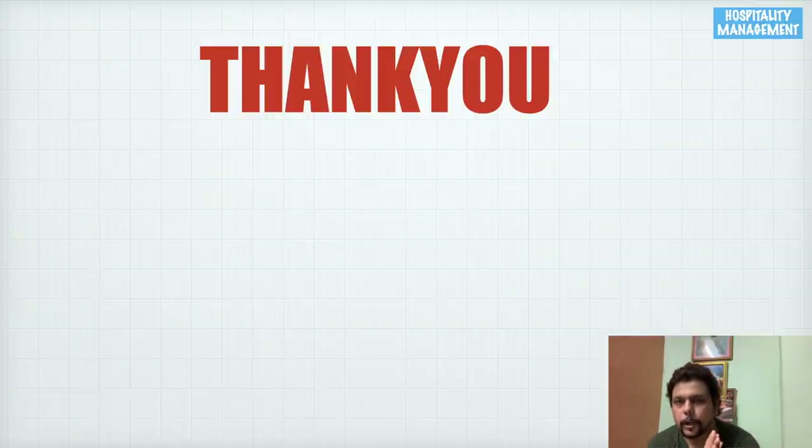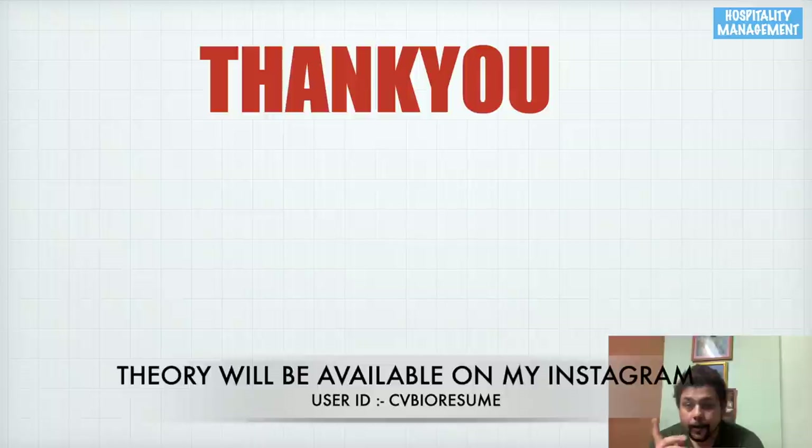That was all about this video. The theory from this video and the wine series part one are available on my Instagram — ID is cv_bio_resume. If you liked the video, share it with your friends, and if you enjoy content about hotel management and hospitality, follow me on YouTube. This is Anand Mishra signing off — take care, bye bye.